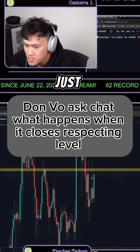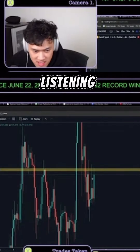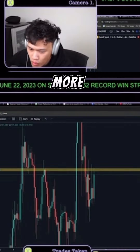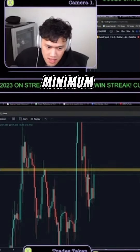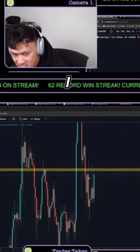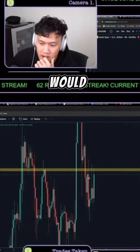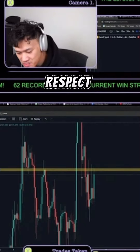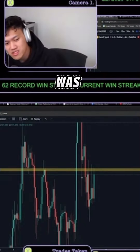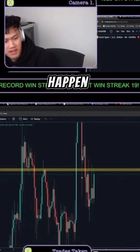We just broke this down this morning, chat. Let's see who's been listening. This is a question more so for traders who've been here for at least three to four months minimum. What would I say next here in this situation? What would I expect to happen next if the candle closes bullish respecting resistance?